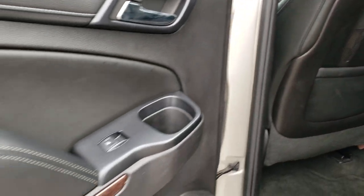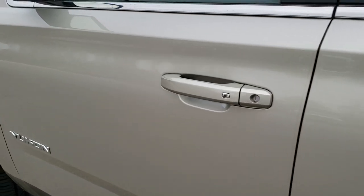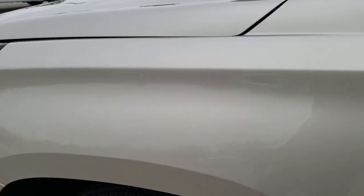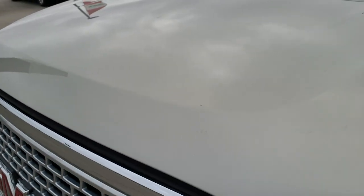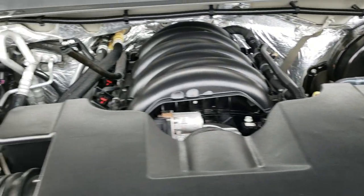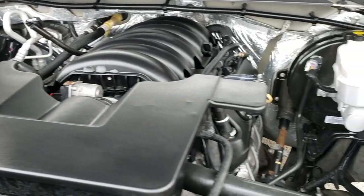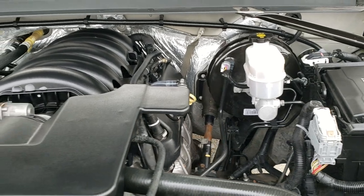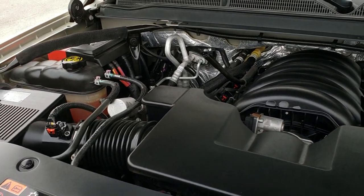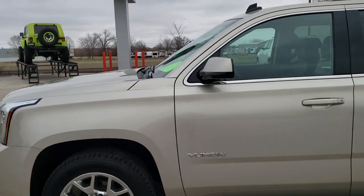It does have side curtain airbags and nice wood grain trim on the doors. Under the hood, we have the 5.3 liter V8 motor. This GMC Yukon has been fully safety inspected by our service shop. It has a fresh oil and filter change, all fluids have been checked and topped off, and the vehicle has been gone through mechanically 100% and is 100% ready to go.